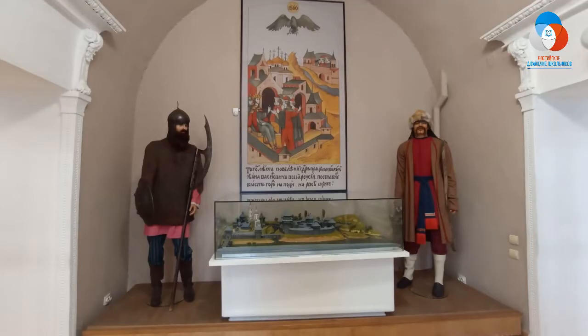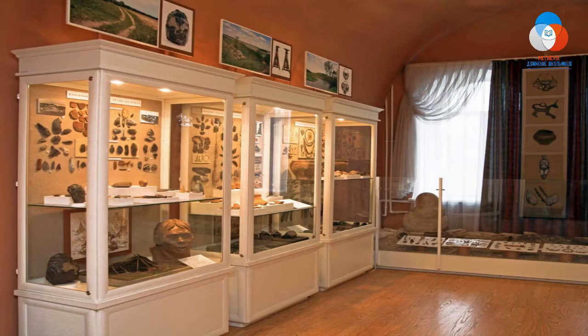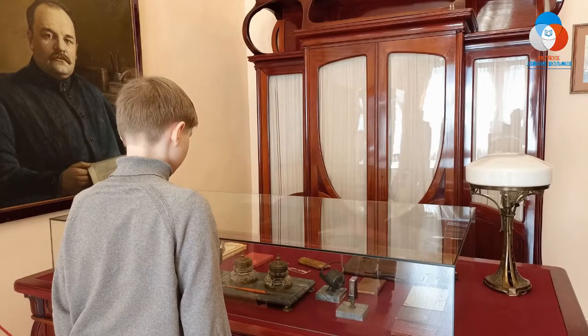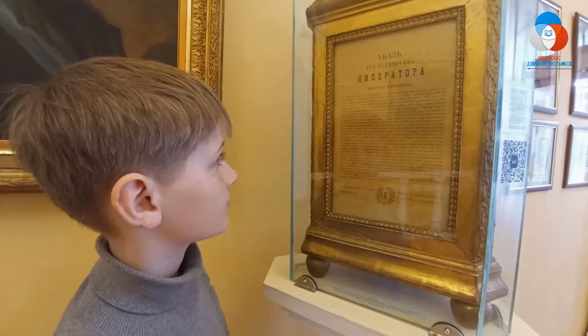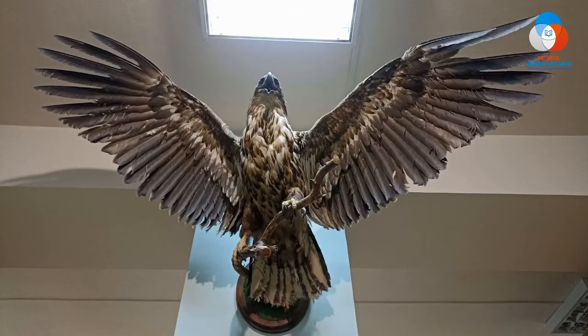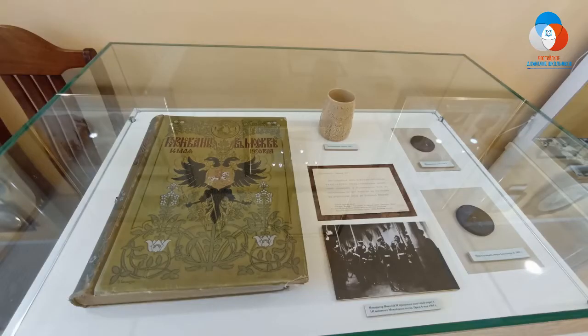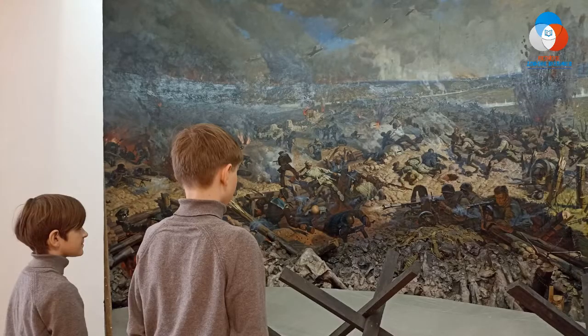Экспозиция Орловского краеведческого музея включает несколько разделов, построенных по тематическому принципу: коллекционный, этнография, знаменитые люди Орловского края, православная Орловщина, история фотографии в Орловском крае, природа Орловского края. В нескольких залах музея постоянно работают выставки — художественные, фотографические, тематические из фондов музея.